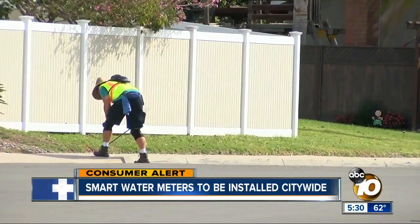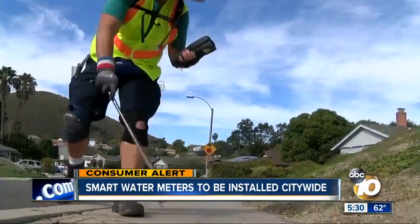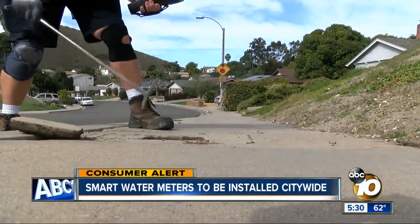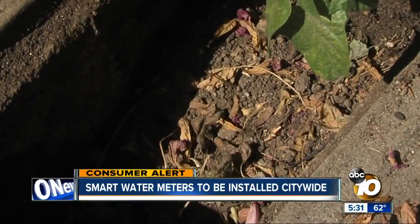It's going to eliminate some of those water billing inaccuracies that have occurred in the past, and human error — a key reason those inaccurate bills hit mailboxes. Right now, each city water meter reader logs hundreds of meters per day, and they're not always easy to access.